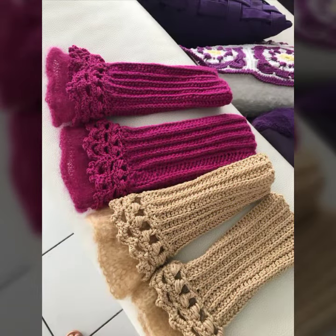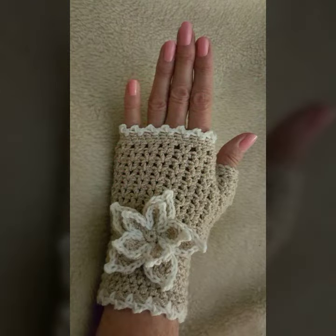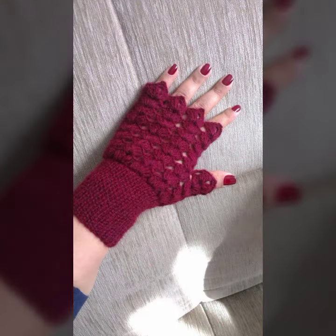If you want to buy these very beautiful women's crochet finger lace gloves designs, you can contact me on my WhatsApp number. My number is available in the description. We have designers and you can order and get every beautiful crochet material.